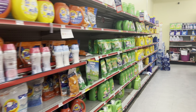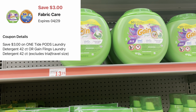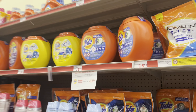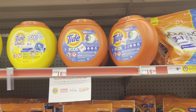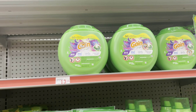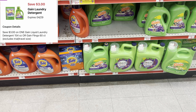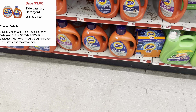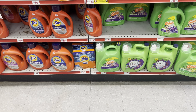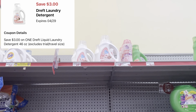For laundry care, we have several different digitals. For the big Gain Flings at $12.95, we have a $3 digital. That same $3 digital also works for the Tide version, but make sure you grab the correct count — we're looking for the 42-count, not the 57-pack. Always scan your items to confirm. For the bigger Gain at $15.95, we also have a $3 digital, and a separate $3 digital for Tide.